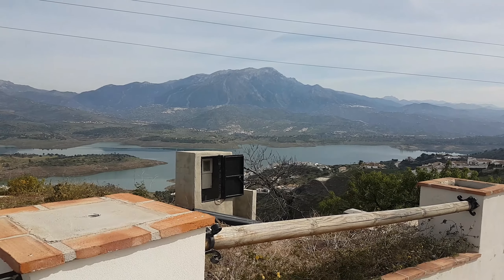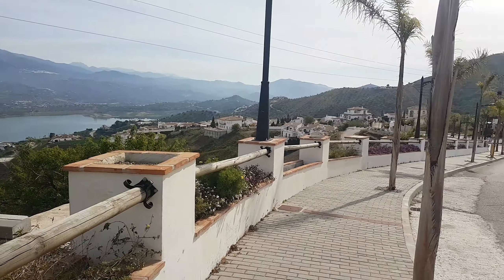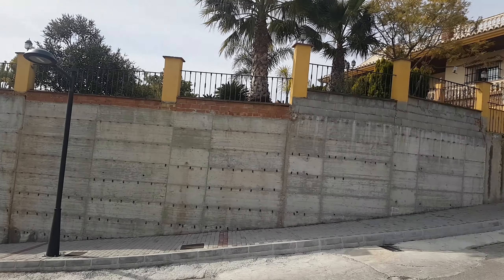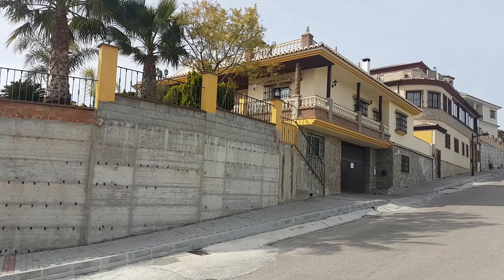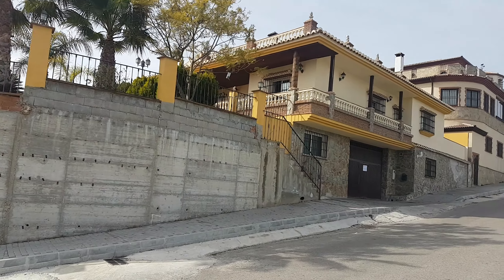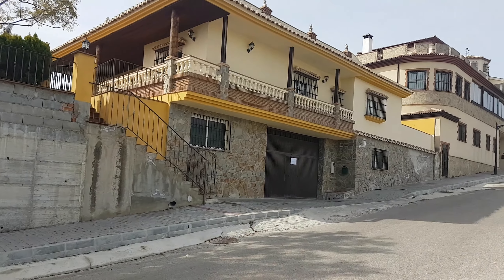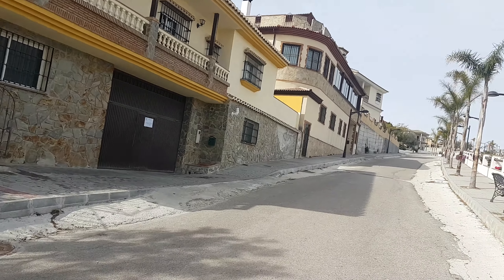We're just stood outside the very impressive property — new listing for spring 2019, Villa Anna. It starts from the end of that retaining wall there, but we've got a pool above and we're talking a large 300-plus square meter property with five bedrooms, two bathrooms, a huge garage, a built pool, and plenty of terracing with very impressive lake views.